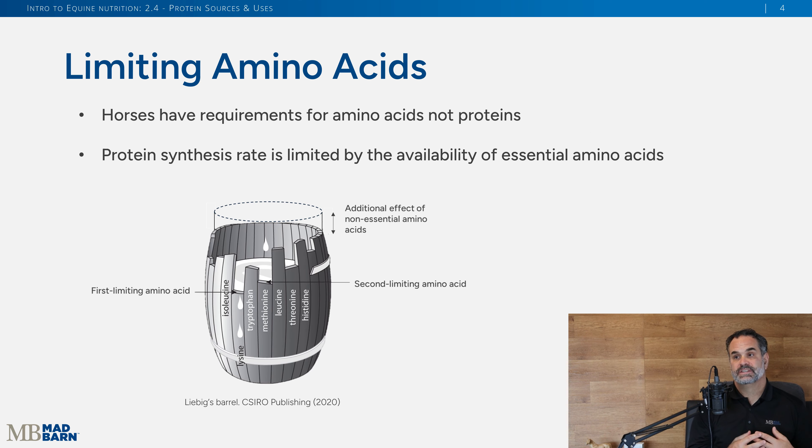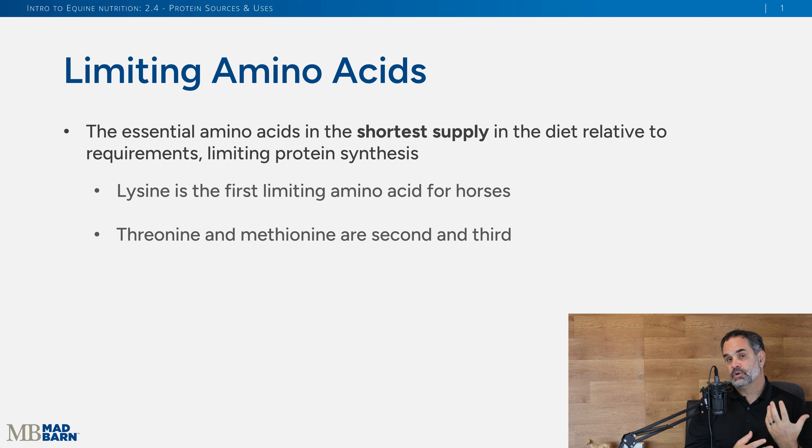This is a useful diagram to show what I mean about scaffolding and building proteins. Think of a rain barrel — each board is called a stave — and the barrel can only hold as much water as its lowest stave. So if lysine levels are low, the horse can't hold much, and similarly can't make certain proteins. That's why we look at the amino acid levels and quality of protein in their diets.